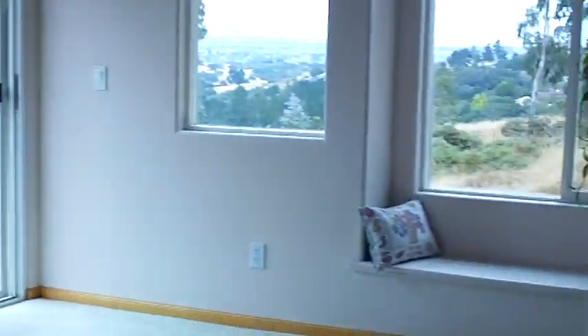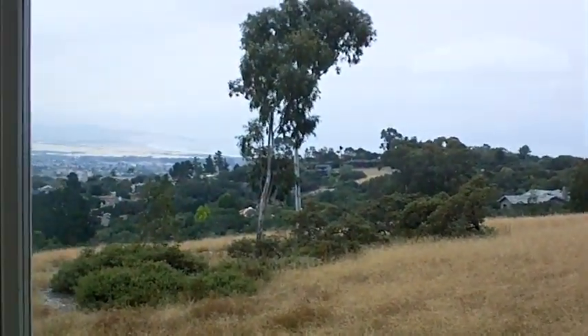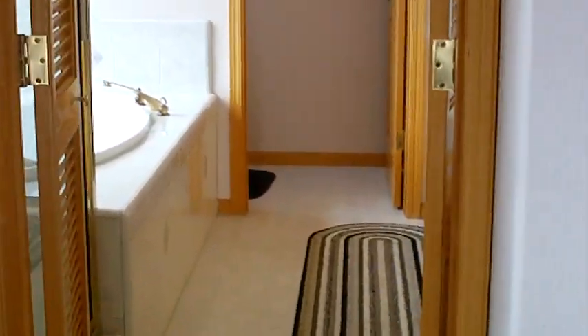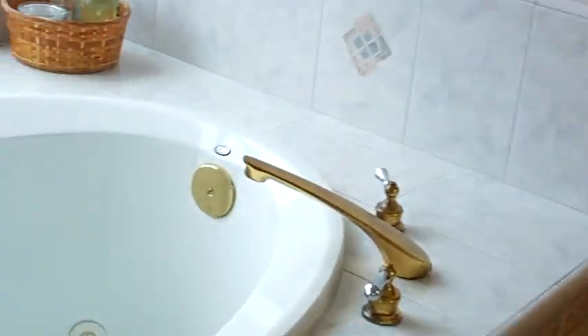This is the master — double doors. It's a big, spacious, open master with beautiful ocean views. Large walk-in closet. There's a nice little deck outside. Large master bath with a Jacuzzi tub and a separate shower.